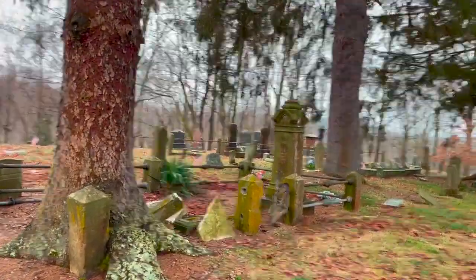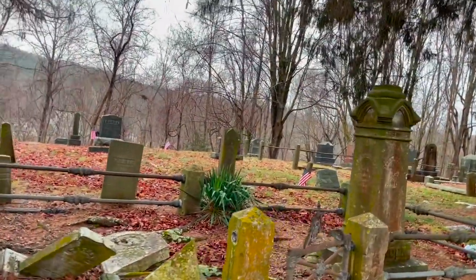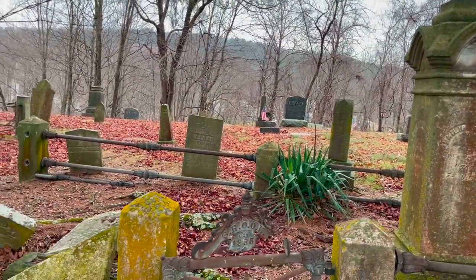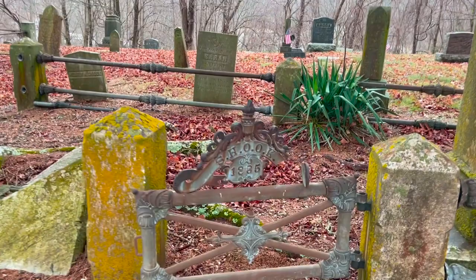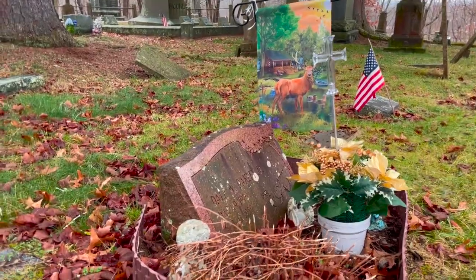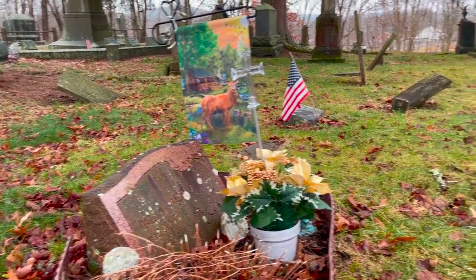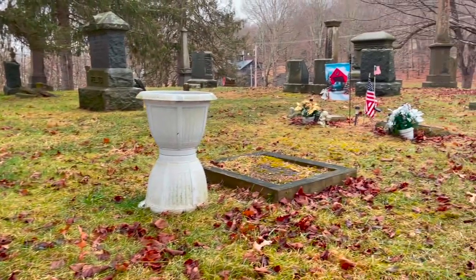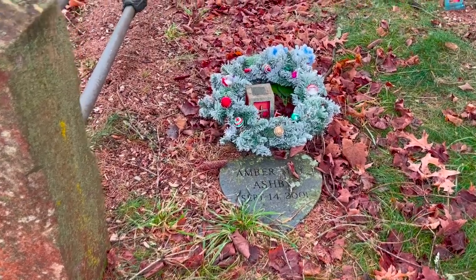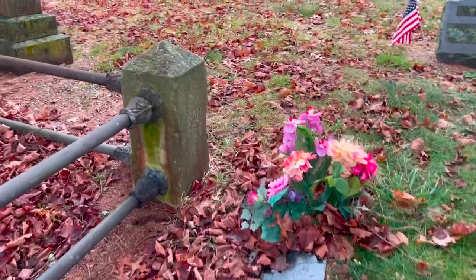Look how cozy and peaceful this is. There's a little gated section right here that looks to be among the oldest in the cemetery. 1885. This person passed in '89 but someone recently put up a little picture of a buck — I guess it was a hunting community. Over there you've got a truck and a covered bridge. This cemetery gets some love — a lot of these flowers and wreaths and ornaments are very recently placed.